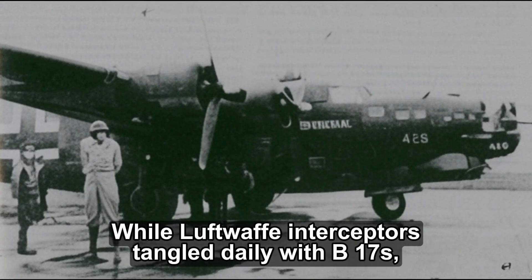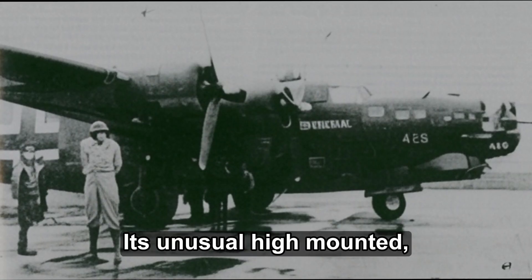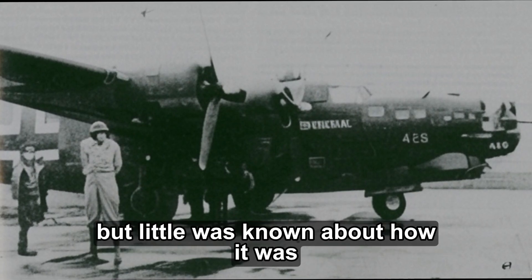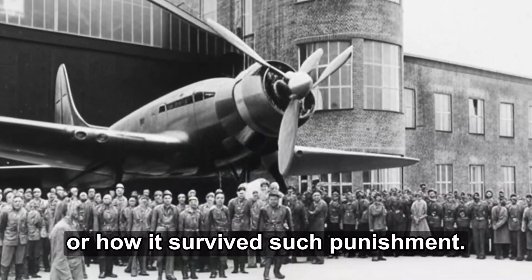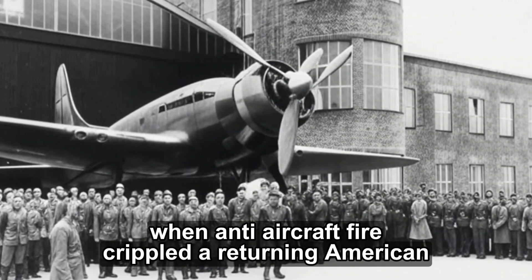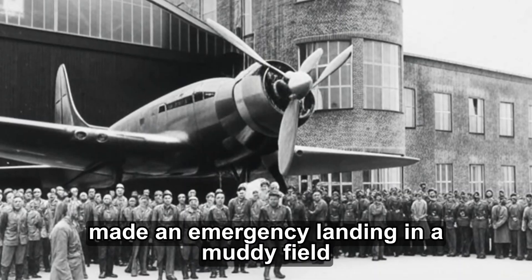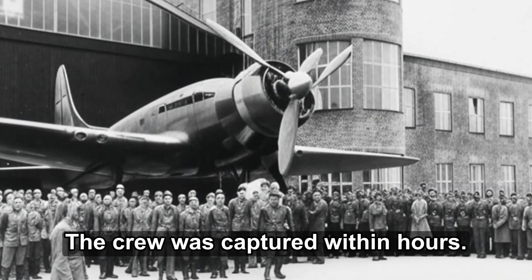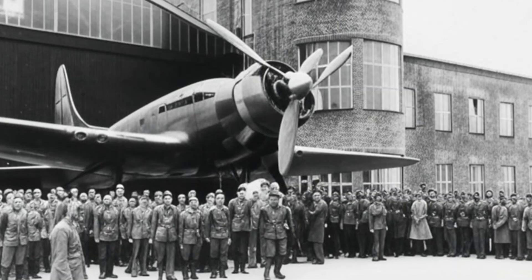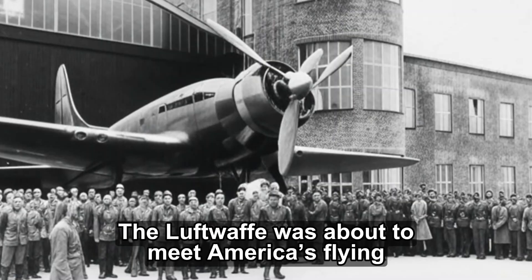While Luftwaffe interceptors tangled daily with B-17s, the B-24 remained a mystery to German intelligence. Its unusual high-mounted shoulder-wing and twin-tail design made it instantly recognizable in the sky, but little was known about how it was built or how it survived such punishment. That changed on a cold winter morning in occupied France, when anti-aircraft fire crippled a returning American bomber. The pilot, losing altitude, made an emergency landing in a muddy field near Saint-Nazaire. The crew was captured within hours, but the aircraft, largely intact, would prove far more valuable than its men. Within days, a recovery convoy was on its way. The Luftwaffe was about to meet America's flying factory.